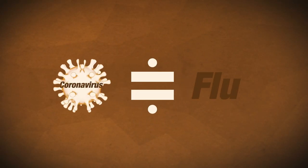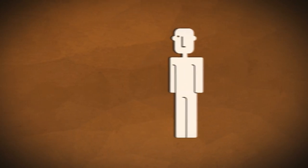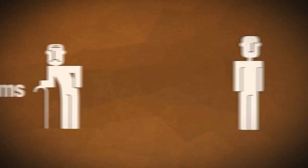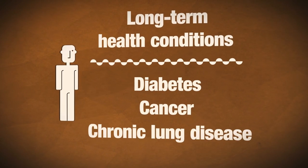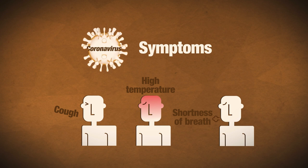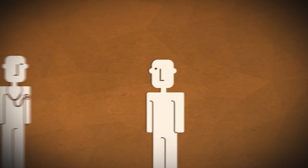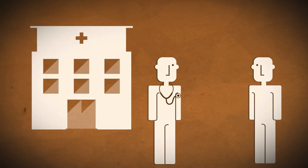Generally, much like the flu, the coronavirus can cause more severe symptoms in people with weakened immune systems, such as older people and those with long-term health conditions like diabetes, cancer and chronic lung disease. The main symptoms of this virus are a cough, a high temperature and shortness of breath. If you experience any of these symptoms, even if they're mild, you should not go to the doctors or the hospital because it could put others at risk.